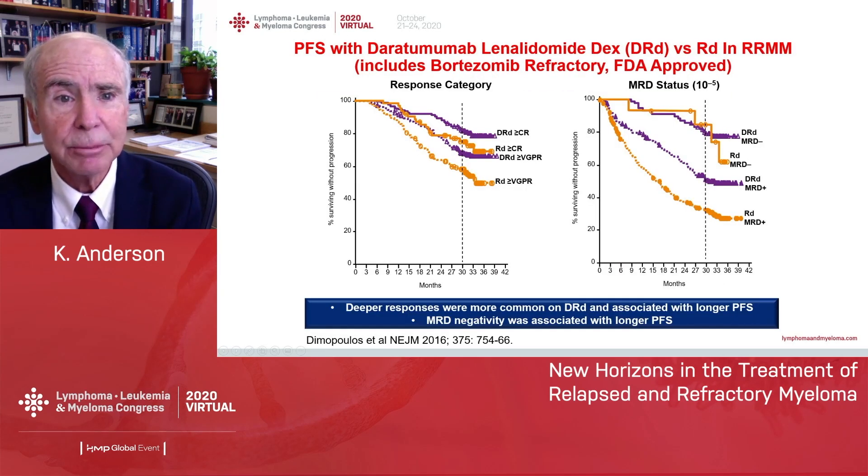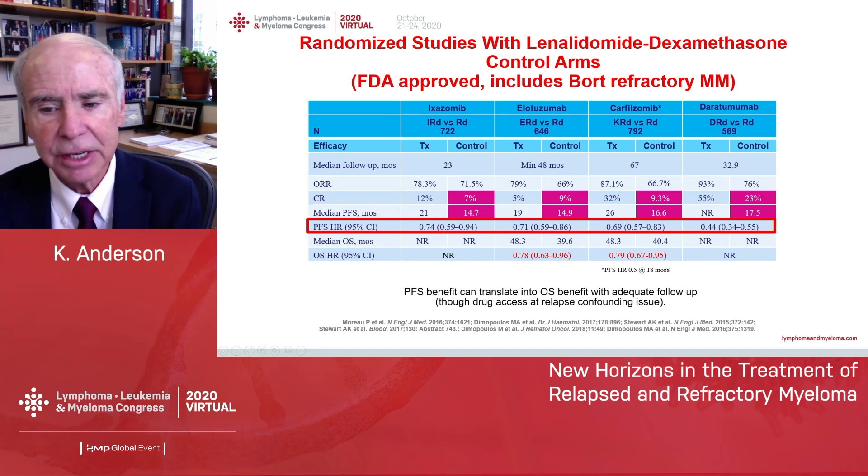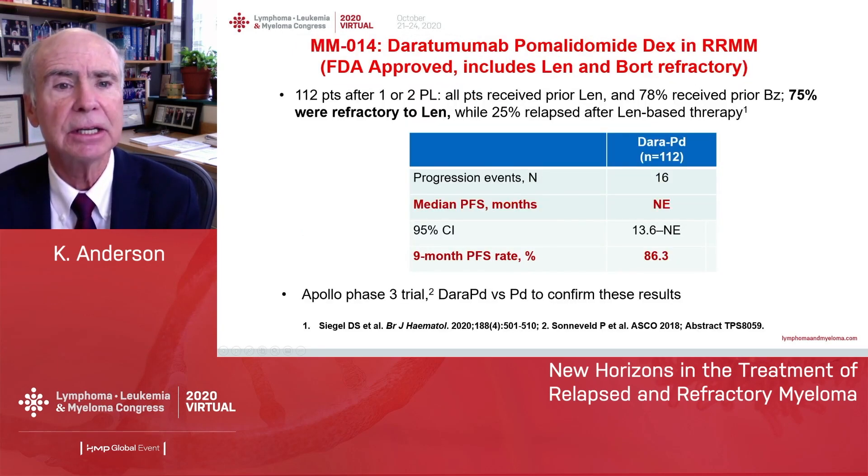What about patients whose myeloma is refractory to bortezomib? Here's an example of lenalidomide-daratumumab-dex, where the progression-free survival is remarkable and you can even get MRD-negative status in relapsed refractory myeloma. Here's a similar slide for all the clinical trials using lenalidomide-dex as a control arm, combining it with ixazomib, elotuzumab, carfilzomib, or daratumumab — in each case demonstrating a PFS advantage and a hazard ratio in favor of the triplet, though overall survival is confounded by subsequent therapy.